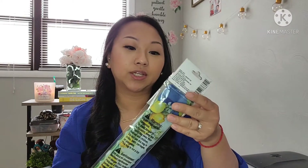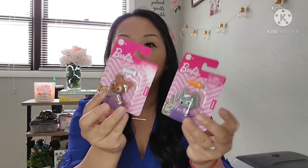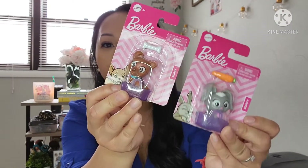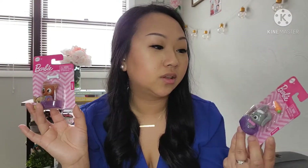And then the next item that I got is this garden flag. It says 'home sweet home' and it's just plaid with lemons. And then the next items I got are these Barbie pets — I got the bunny and the little puppy. I just thought it would be cute for my sons to play with. Boys can play with girl toys too.